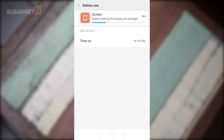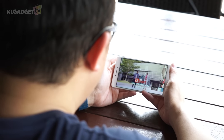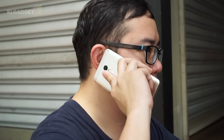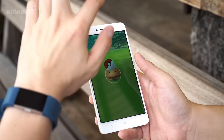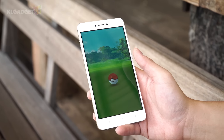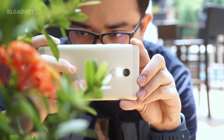The Redmi Note 4 excels when it comes to power efficiency. I have never found the need to charge it halfway through the day, and although it does tend to last you into the following day, I usually charge the device before the day ends, as the battery takes a while to be fully charged and there's no support for quick charge. The phablet also doesn't heat up when playing games or using navigation apps, and this is all thanks to the efficient Snapdragon chip.